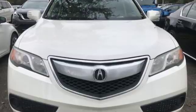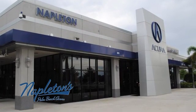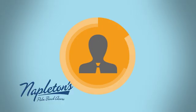Take it for a test drive today. It's easy to see why Napleton's Palm Beach Acura is your trusted source for Acura vehicles. Call, click or stop in today.